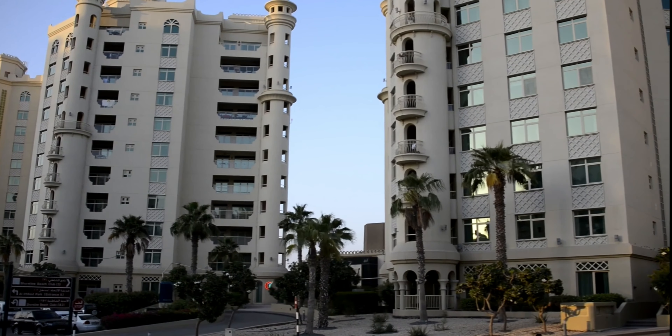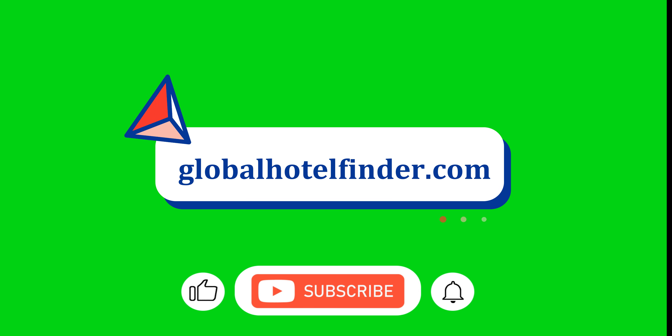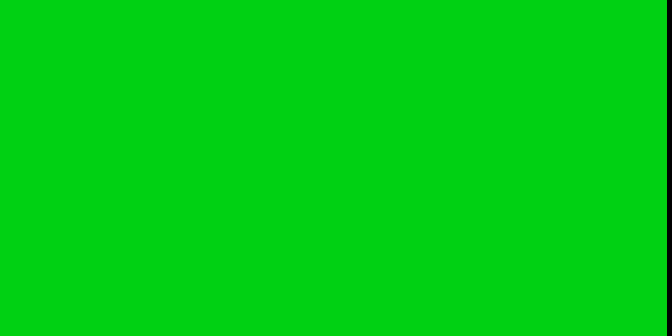For more information, you can check the description. For queries, comment below or contact us. If you like the video, hit the like button. For more videos like this, subscribe to our channel. Thank you for watching.